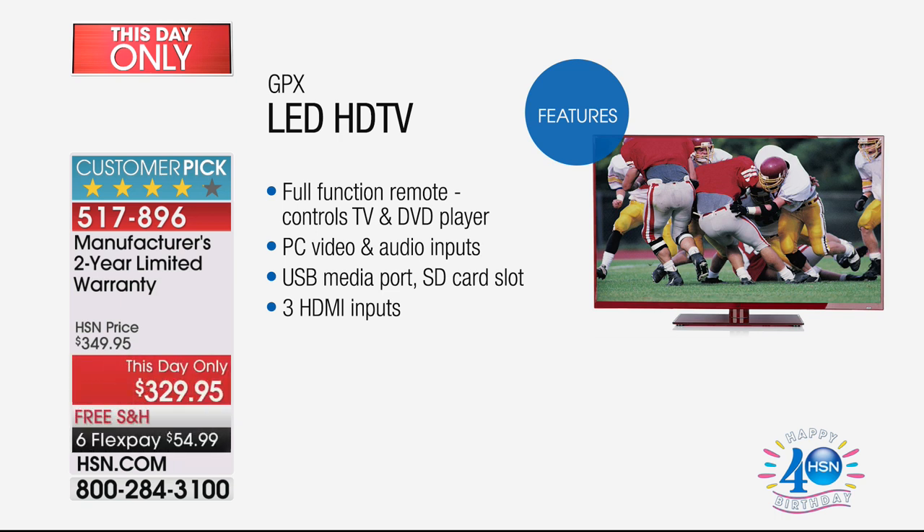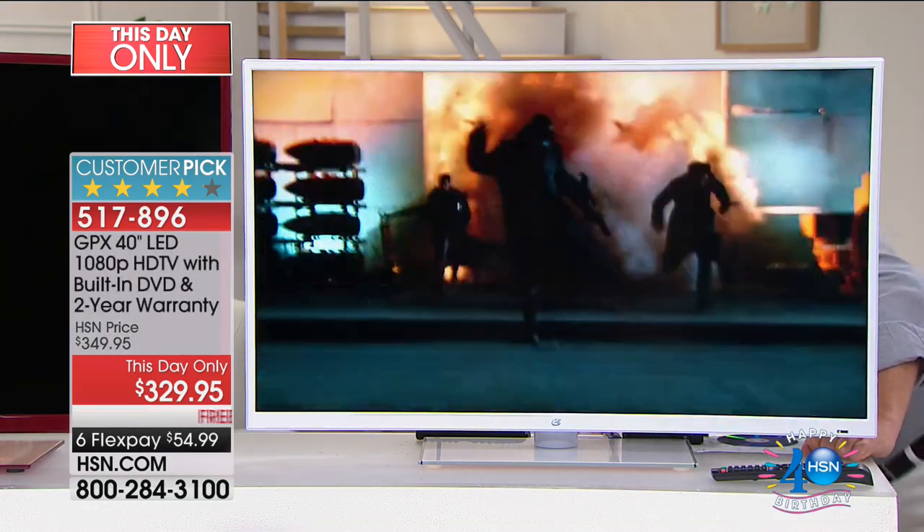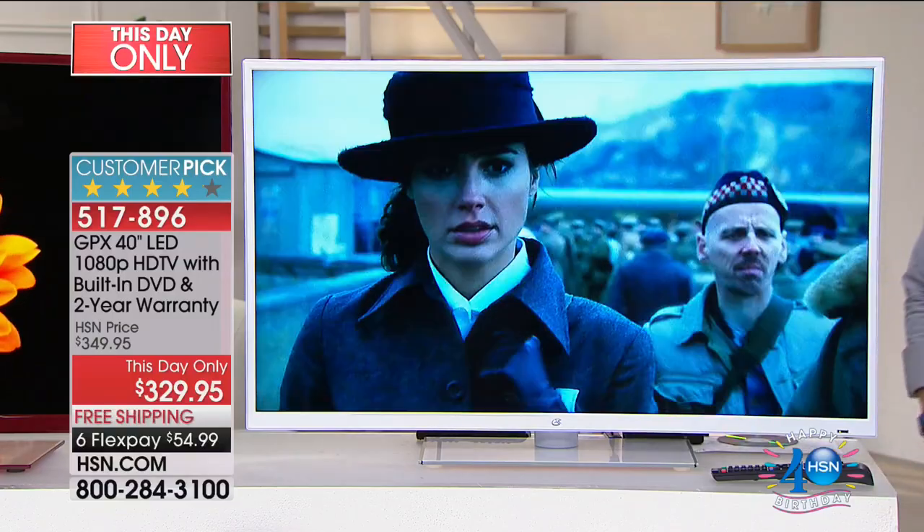We have white and red. If you want the white, I have 150 only. So if your color is white, forget the 500 — I only have 150.